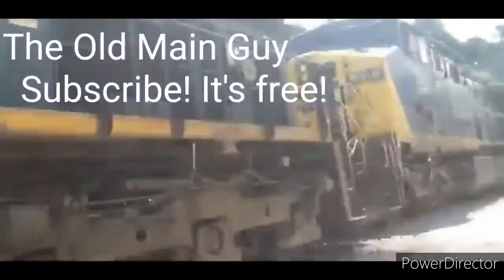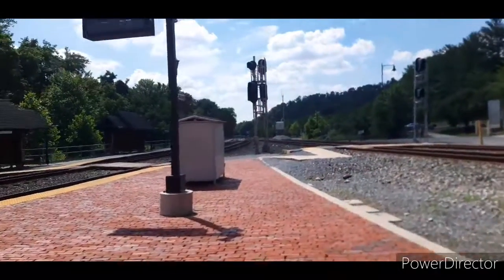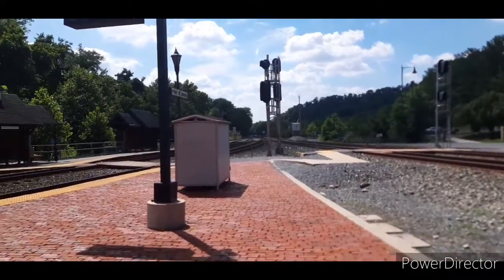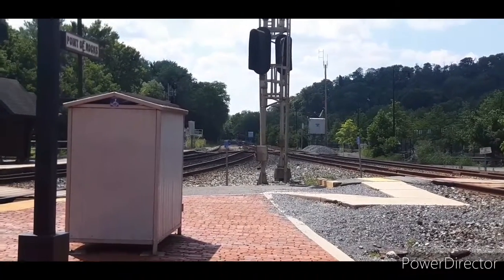I like trains. This is a Q138 — Q138 is coming. This is our last train of the day. There it is.